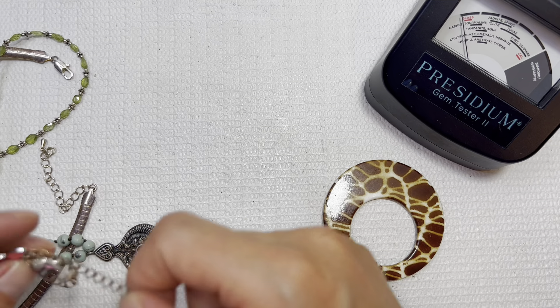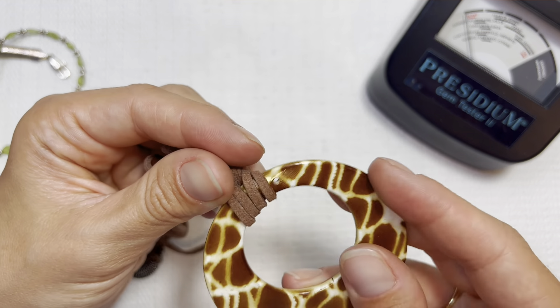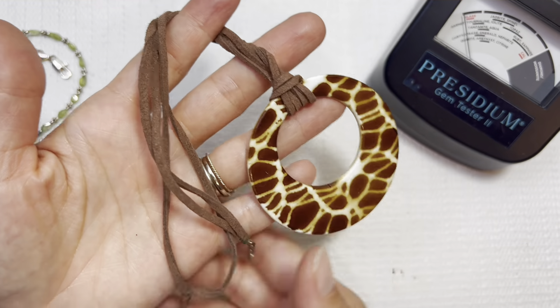Giraffe print — I don't get a ton of giraffe prints, so this is fun. Get something a little bit different. Do that one for one dollar.